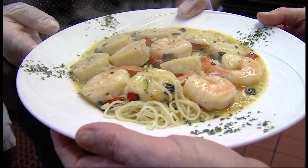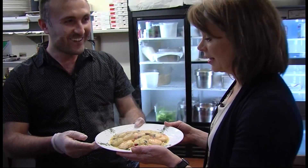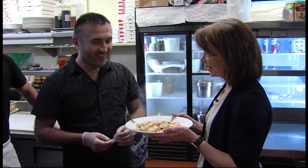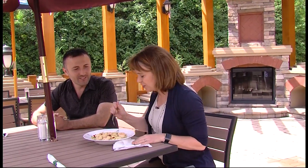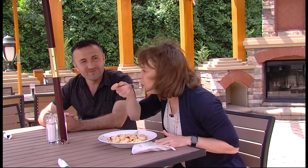So enjoy your meal. Steve, I think I want to take this out on the deck and enjoy it. We are out here on the deck — this is beautiful. I have my seafood scampi here. I know it's going to be good, but I'm going to try it anyway. Mmm. Thank you so much. Oh, that was good.